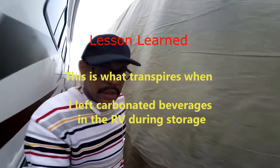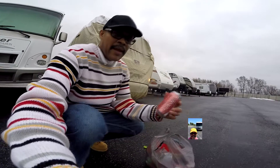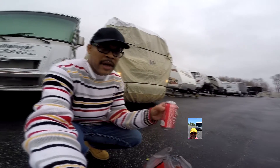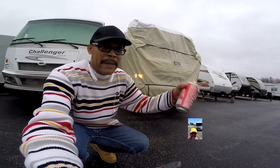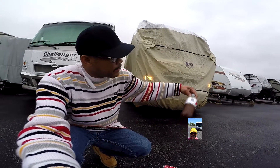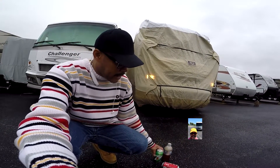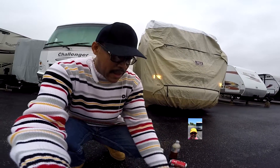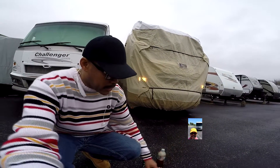I'll show you what it looks like when you leave full cans of soda inside of the RV. Take a look at this — I have this Coke that's been sitting here since November when we put the Adco cover on. It kind of expanded but it didn't explode. This Diet Pepsi is about to go. There's another 7-Up can here. One of them actually exploded — it was this Coca-Cola can right here. It actually exploded and got inside of the refrigerator and a little bit on the carpet.